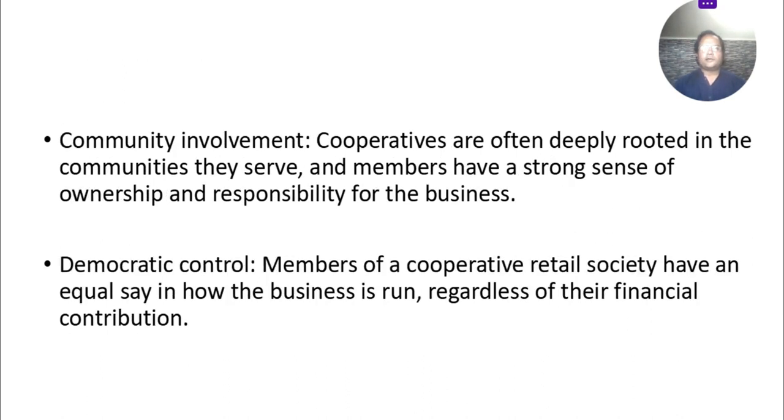Third advantage: community involvement. Cooperatives are often deeply rooted in the communities they serve, and members have a strong sense of ownership and responsibility for the business. Every member of the community is a part of that society, and responsibility is divided among them accordingly.